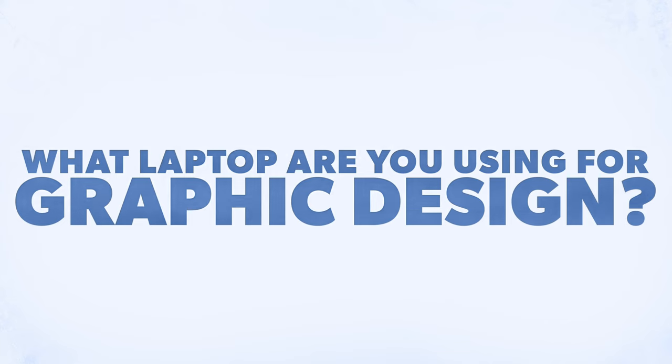That leads me to my first question before I get into the specs: what kind of computer are you using right now for graphic design? I'm really curious to know. Are you a PC person? Are you an Apple person? Maybe you hate Apple, maybe you hate PC — I'd love to know where you guys are at. You guys are my community, my tribe. Definitely drop a comment down below and introduce yourself.